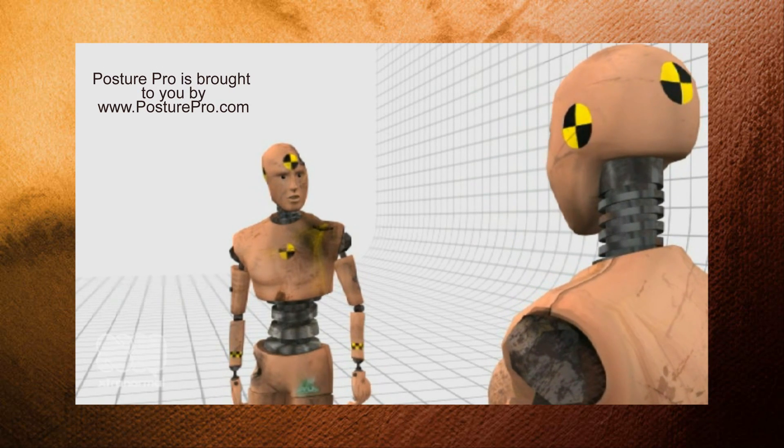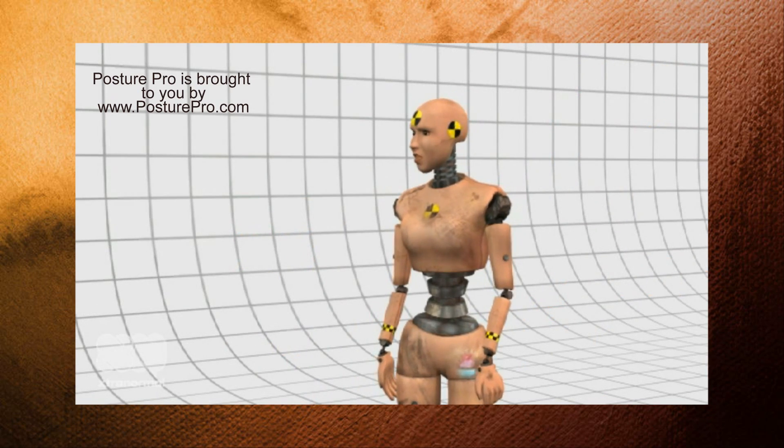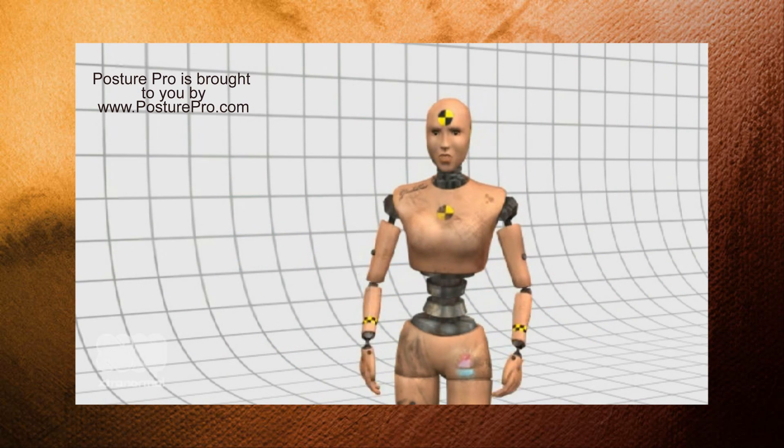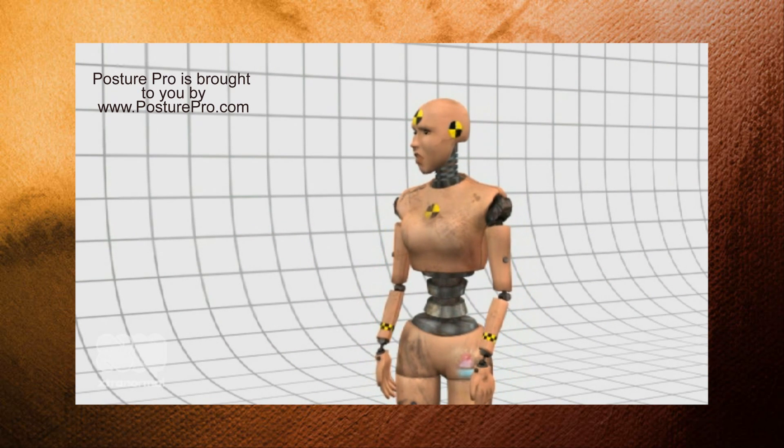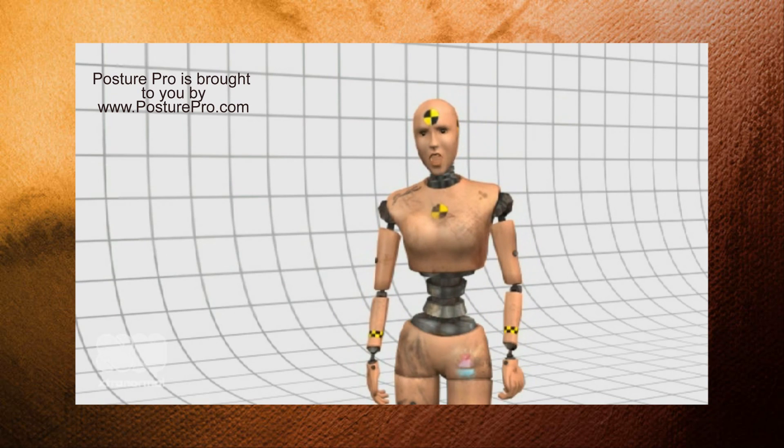What software do you recommend? Posture Pro by Dr. Joe Ventura is the only software that will: 1. Identify mechanical stress. 2. Quantify the stress. And 3. Track progress.